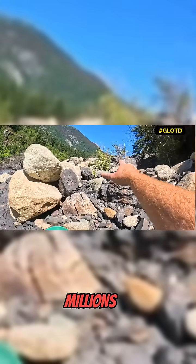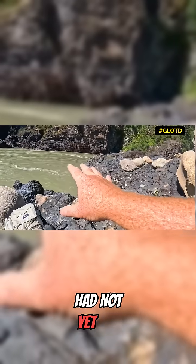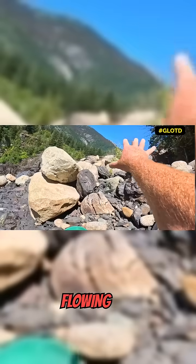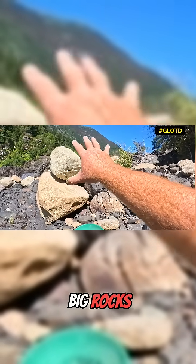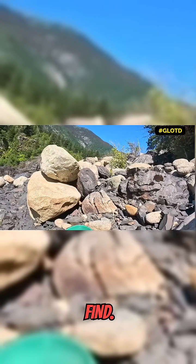The river, millions of years ago — hundreds of thousands, a long time ago — had not yet cut this channel down into the rock and was flowing way up there, dropping all of these big rocks. The gold that would have dropped into these big rocks would have been very dispersed through it. Not concentrated, not easy to find.